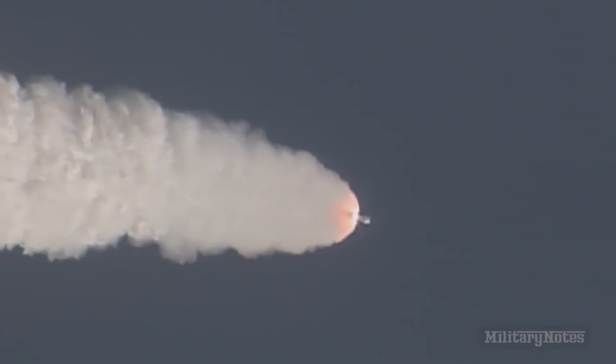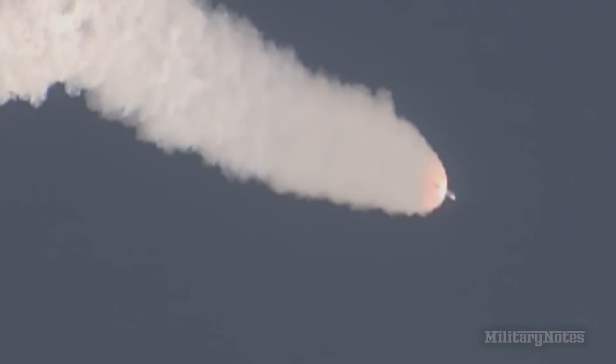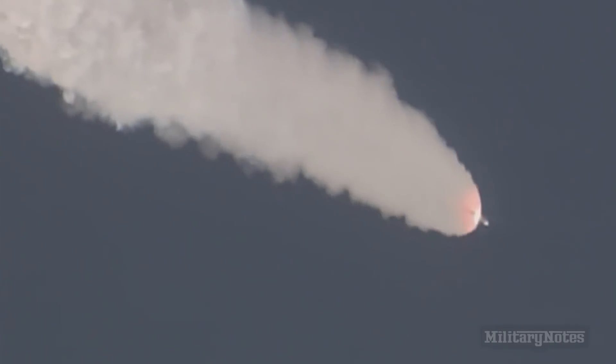Continuing to see good chamber pressure on the RS-68. Launch vehicle is now 8.5 miles in altitude, or 0.8 miles downrange distance, traveling at 1,400 miles per hour. 1 minute 15 seconds into flight, approximately 20 seconds remaining until SRM burnout.